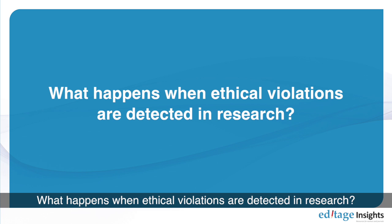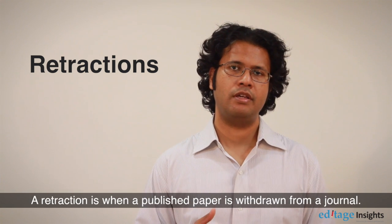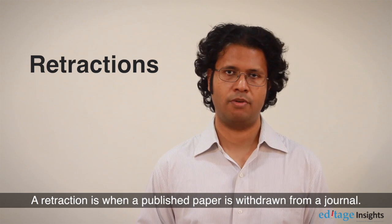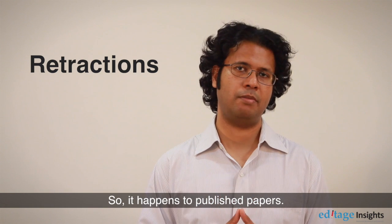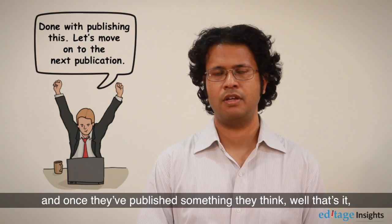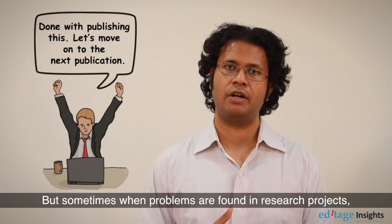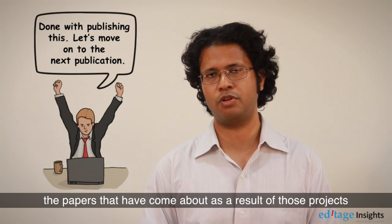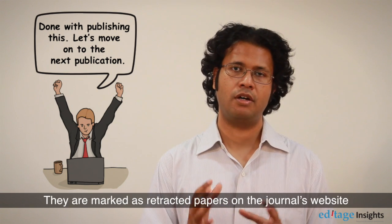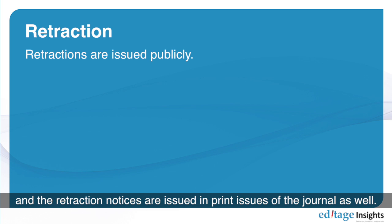What happens when ethical violations are detected in research? All researchers should know what the word 'retraction' means. A retraction is when a published paper is withdrawn from a journal. Sometimes researchers are under pressure to publish or perish, but when problems are found in research projects, the papers that resulted from those projects are questioned and can be retracted. They are marked as retracted on the journal's website and retraction notices are issued in print issues of the journal as well.